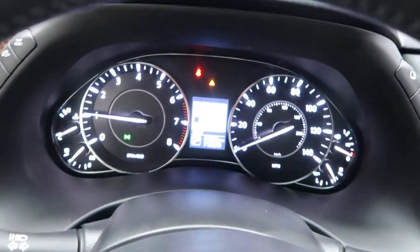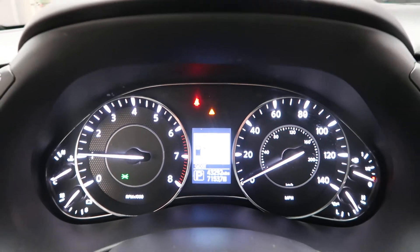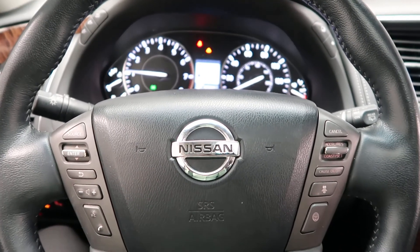This Armada has 43,292 miles. If you'd like to view more photos, check out our website at FeldmanImports.com.